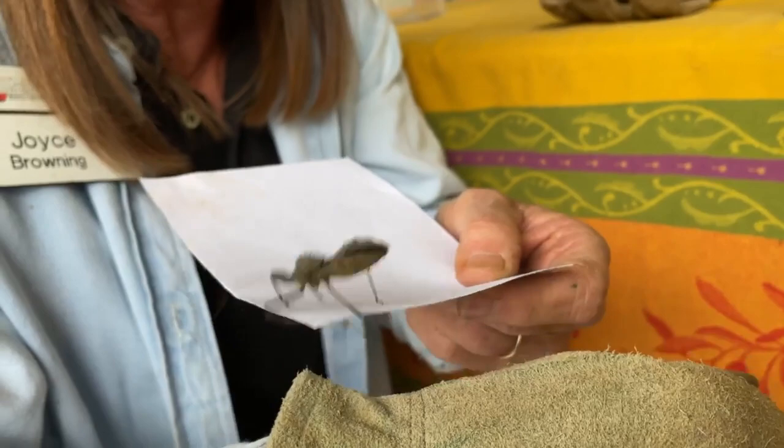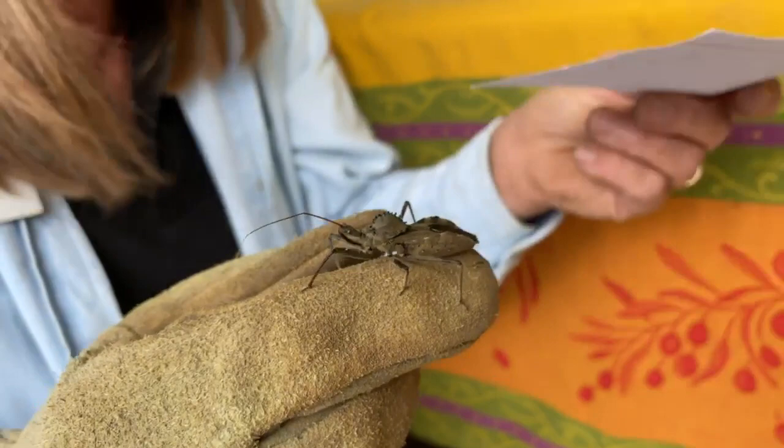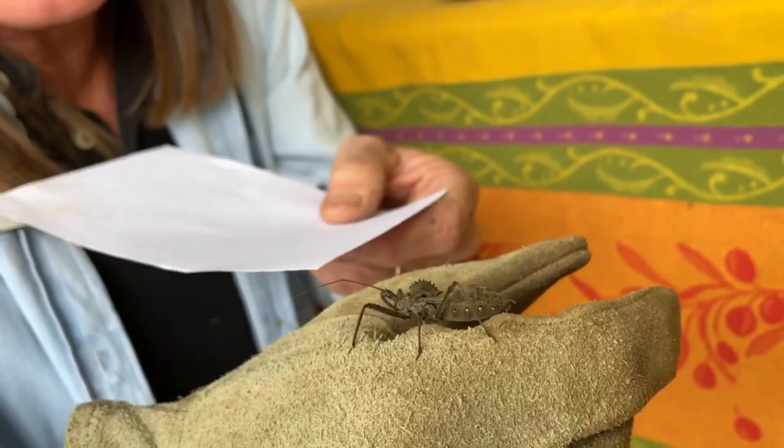He eats tons of different things. You find him most often on your woody plants in your yard because he likes to eat other insects. And if you have caterpillars — even the hairy caterpillars while they're on the foliage — he'll eat those. So he's a very good guy.